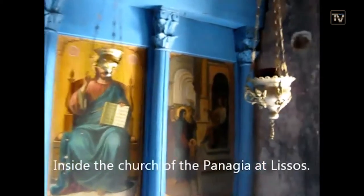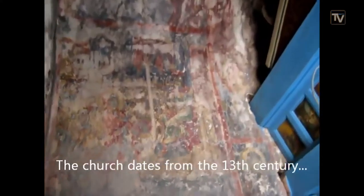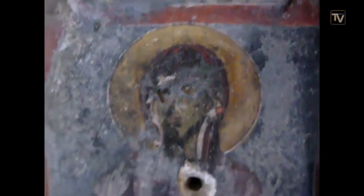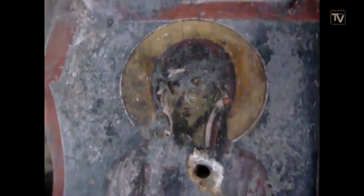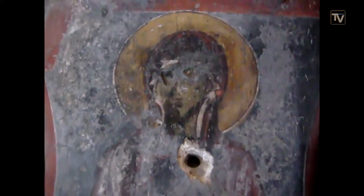Here we are inside a little church at the ancient site of Lisos. I don't know how old these frescoes are, but I think they go back at least 150 years. Here you can see a saint of some sort, or maybe Christ himself — the eyes have been scratched out, which I believe happened during the Turkish occupation. The Turks, being Muslims, scratched out the eyes of saints. So quite an old church, this.